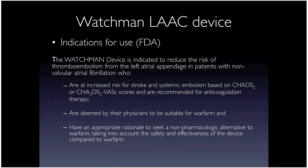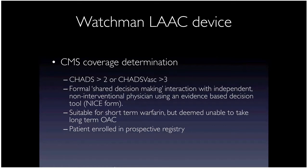That's where the Watchman device comes in — approved for patients with AFib at increased stroke risk felt not suitable for long-term warfarin. FDA indications are broad, but CMS requires a CHADS score of 2 or CHADS-VASc score of 3, formal shared decision-making with the patient, and suitability for short-term warfarin since patients need to stay on warfarin for about six weeks after the procedure.